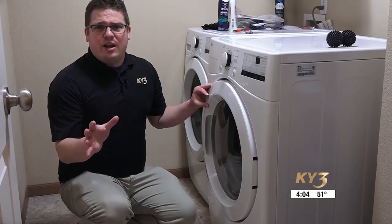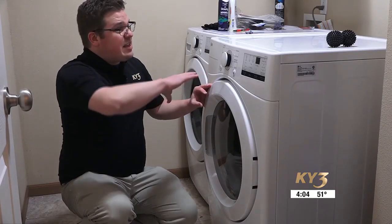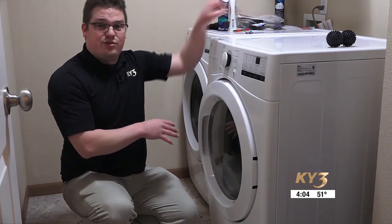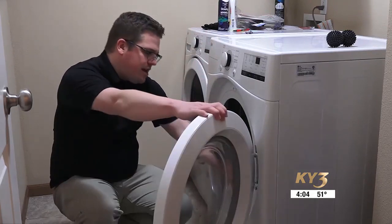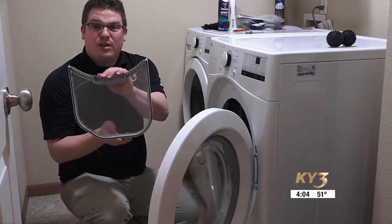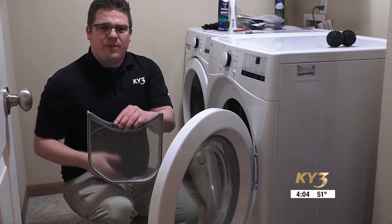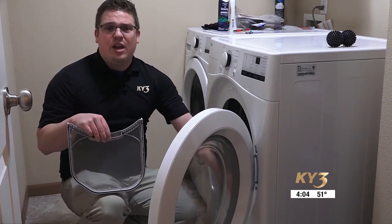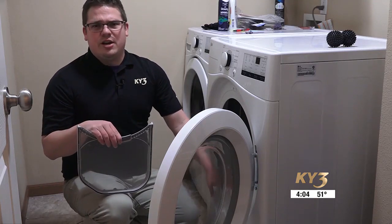Don't forget about the dryer itself. Make sure that the exterior of the dryer is free of any dust and lint, especially the back of the dryer. And before you start any load of laundry, make sure that your lint screen is properly cleaned out. If you suspect any lint built up inside the lint trap housing, that's when you should call the professionals to have that properly cleaned.